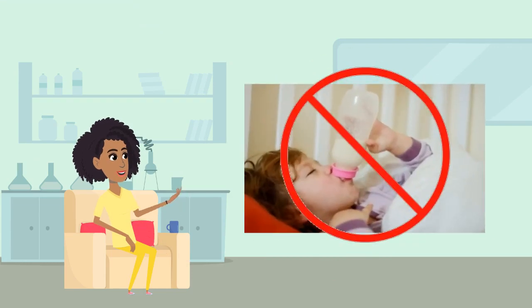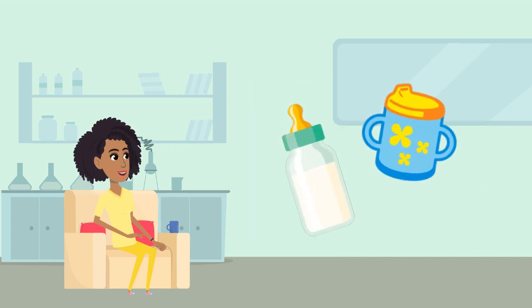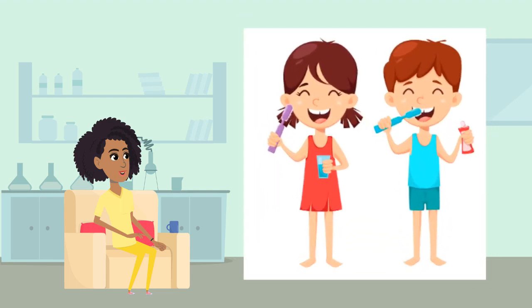A good way to prevent tooth decay is to never go to bed with a bottle containing anything other than water. If you drink your milk from a bottle or a sippy cup, make sure to finish it before going to bed.